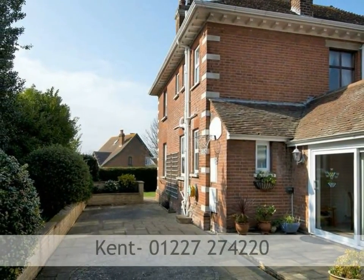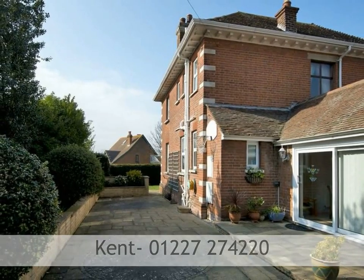To arrange a viewing, please call Kent Estate Agents on 01227 274 220.